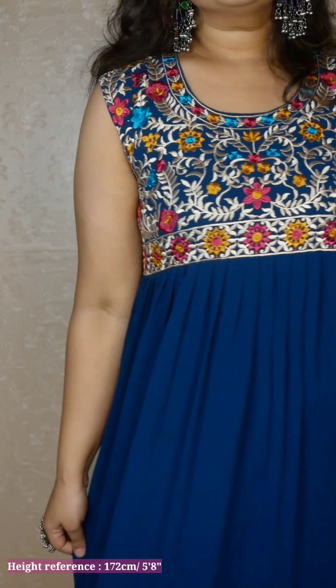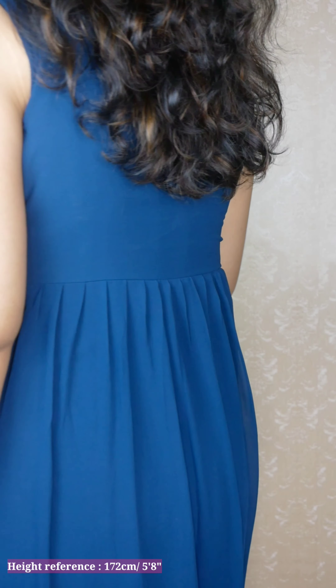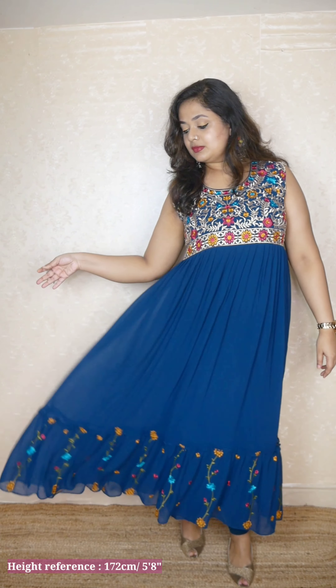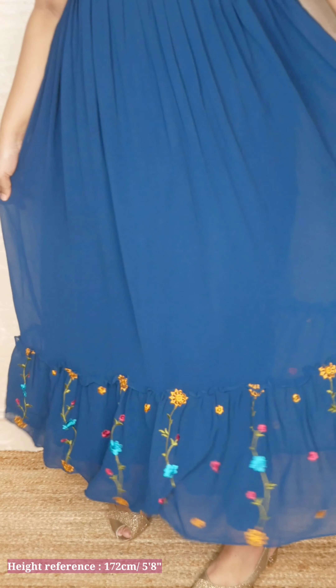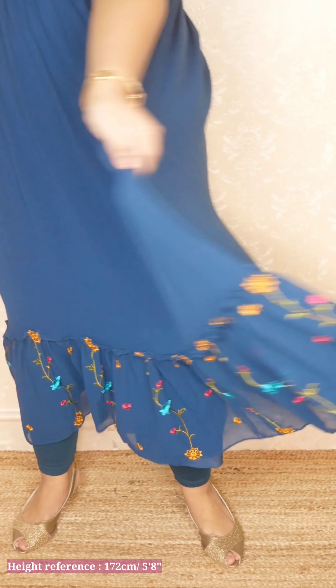It doesn't come with sleeves, but the sleeveless cut is not very revealing — it is almost like a short cap sleeve, which is really nice. For my height it's almost full length, and I think it will be a good gown or maxi length dress. I love the color combination, the lining and all is very good quality. It feels like a ready-made outfit from a shop, and the color is a unique teal blue.